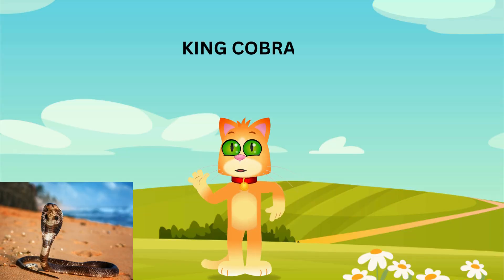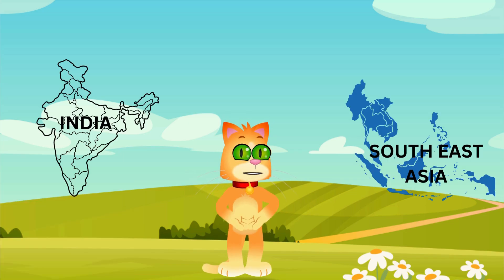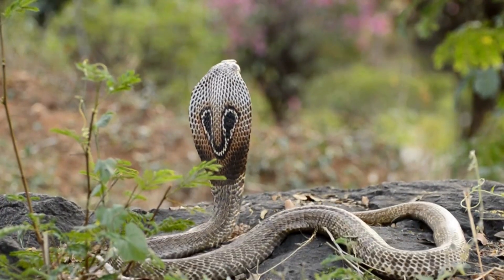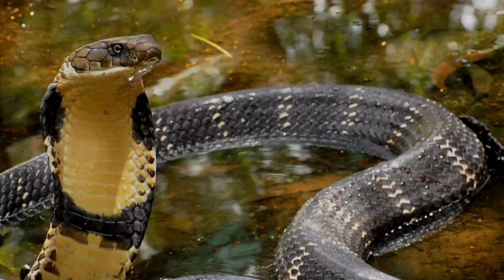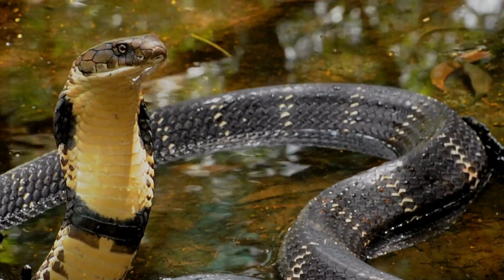Look out! It's the king cobra, the longest venomous snake in the world. Found in the forests of India and Southeast Asia, king cobras can grow up to 18 feet long. They raise their hoods and hiss to scare off predators. Despite their scary appearance, cobras are shy and will usually avoid humans. Their venom is very powerful and can be deadly, so it's best to admire these snakes from a safe distance.